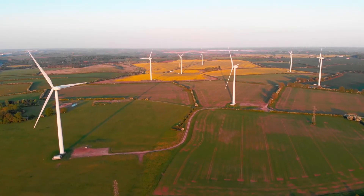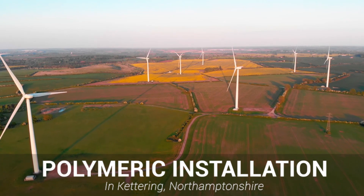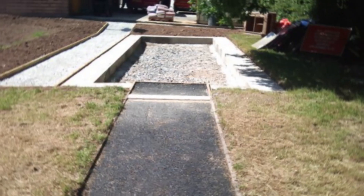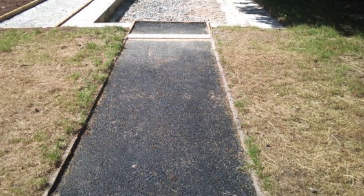Hi guys, it's Dan here and today we're going to be showing you a polymeric surface long jump runway installation in Kettering, Northamptonshire. So this client got in touch with us inquiring about having a full long jump built onto their field. We broke down the surface types and colours available to them and before we knew it we were on-site cracking on.